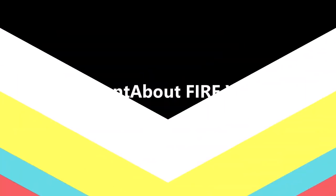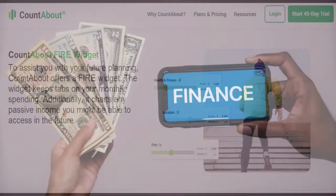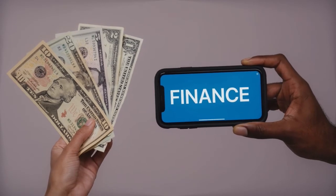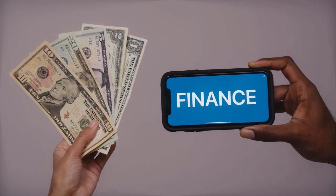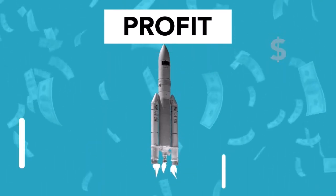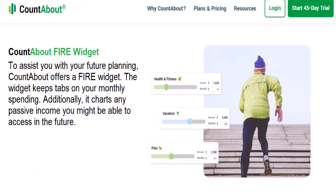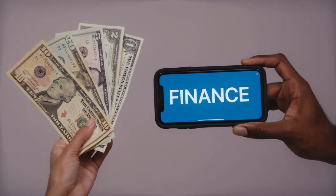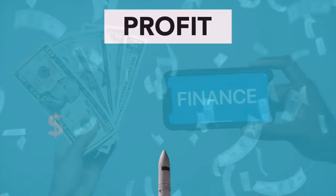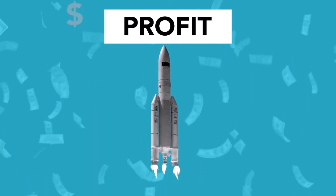Tenth, CountAbout FIRE widget. To assist with future planning, CountAbout offers a FIRE widget. The widget keeps tabs on your monthly spending and charts any passive income you might be able to access in the future. It can be used to determine how much passive income you can generate from your investments while still maintaining your portfolio's value. When your passive income exceeds your outgoings, you will have achieved financial independence.